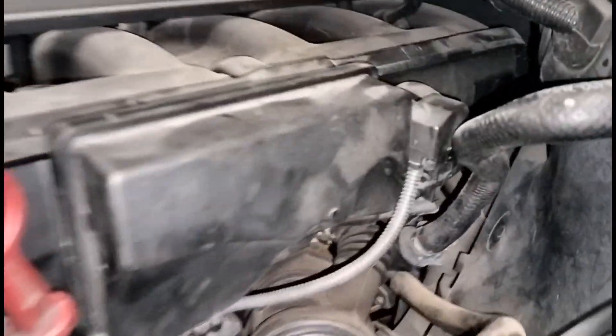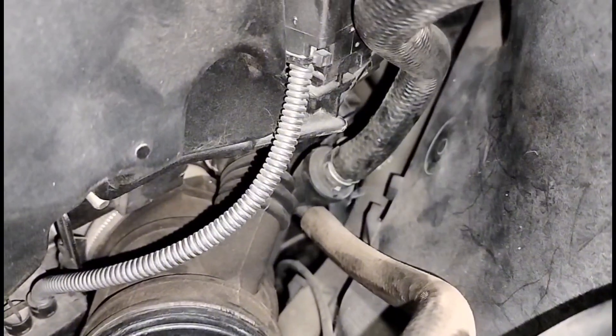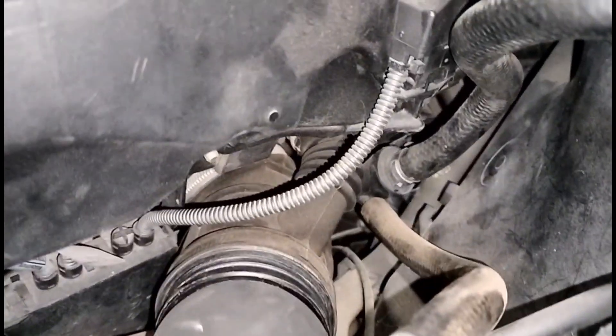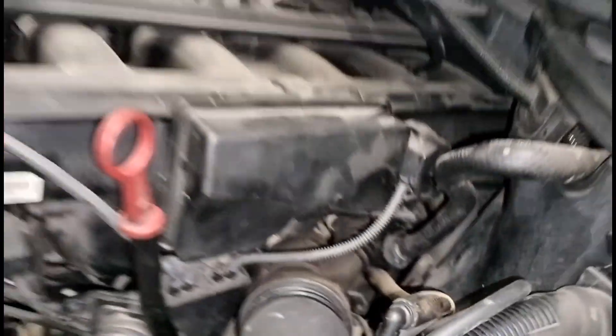Here we are again — now we have another leak here on the top. We're hitting this joint that goes to the brake booster. I've already fixed the one on the bottom on the chassis, so now we have another one here. We're going to fix that as well and see if we can get rid of all these vacuum problems.